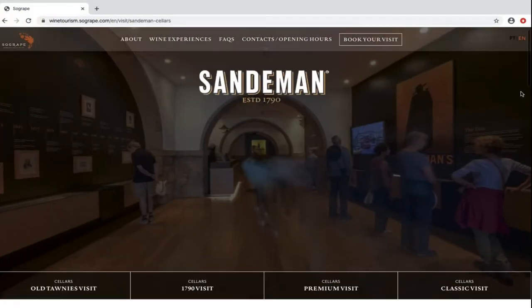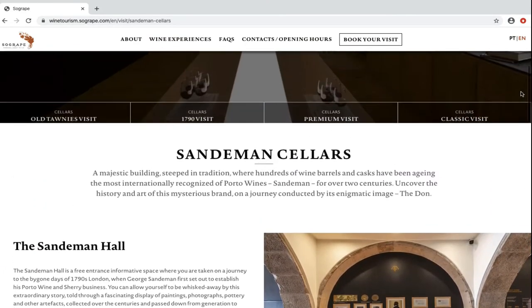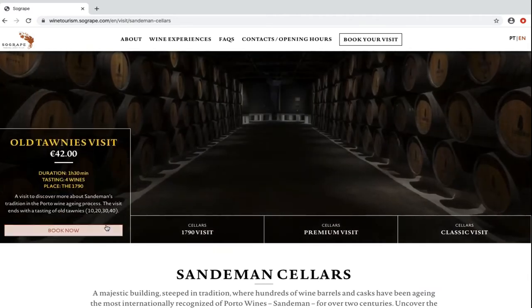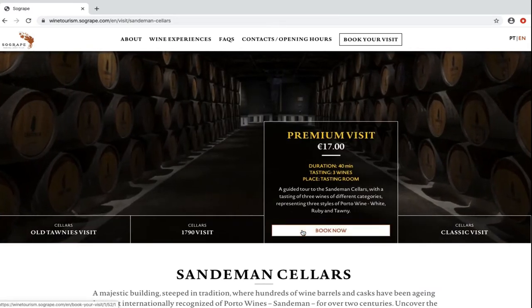There are plenty of options but Sandeman is a popular destination and has various tour options, each involving tasting a different number of wines. Expect to pay anywhere between 14 euros a person to 42 euros depending on tour length and the amount of wines you get to taste.